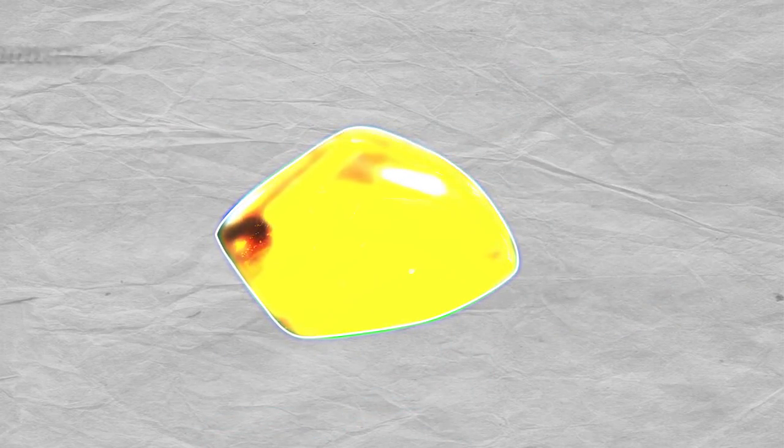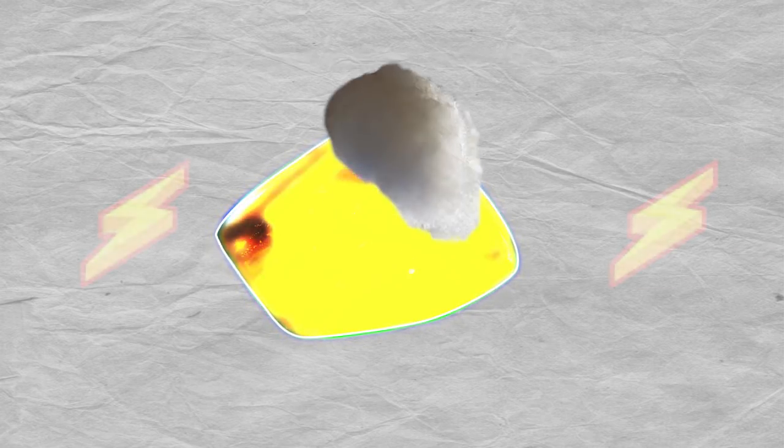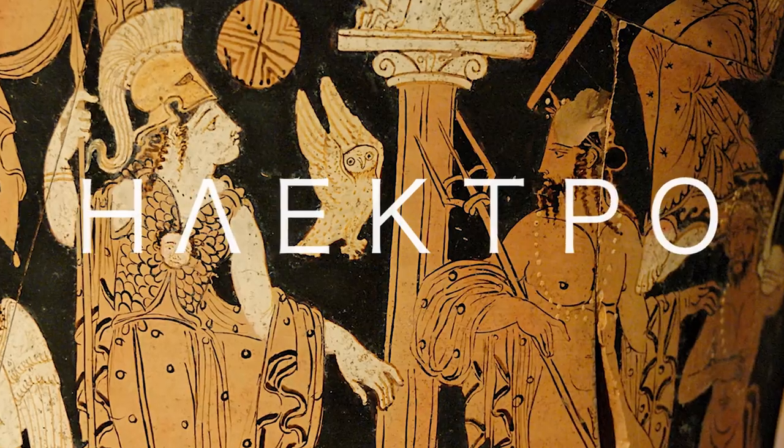Quartz isn't the only gemstone that can contain an electrical charge. Amber, a stone made of fossilized tree resin, can also store charge using a principle called the triboelectric effect. This fun-to-say effect is defined by an object's ability to gain an electric charge by coming into frictional contact with another material, like wool or cotton. The ancient Greeks noticed that when they would use the translucent brown stone in jewelry, other materials like hair and cloth would become attracted to the stone over time. Because of this, the ancient Greeks named it amber — which in Greek is pronounced "electron."